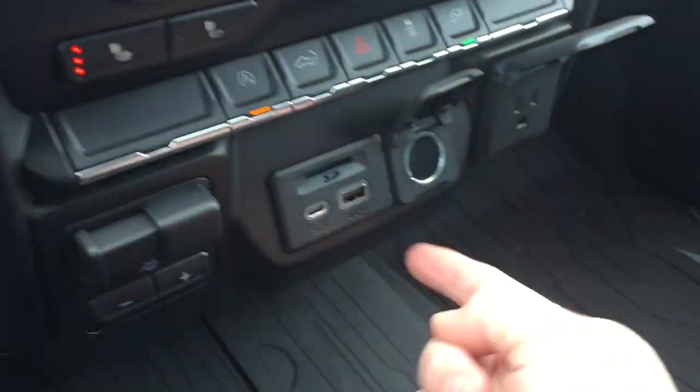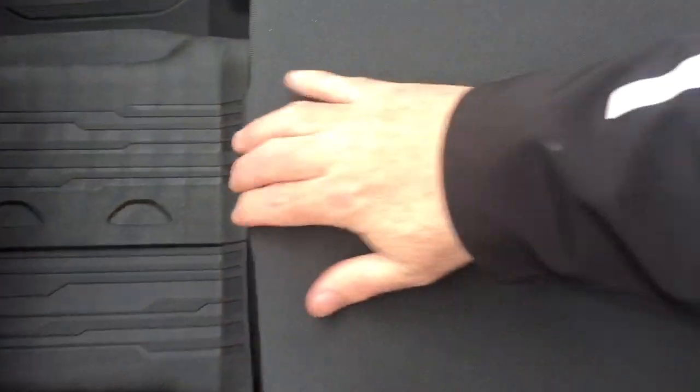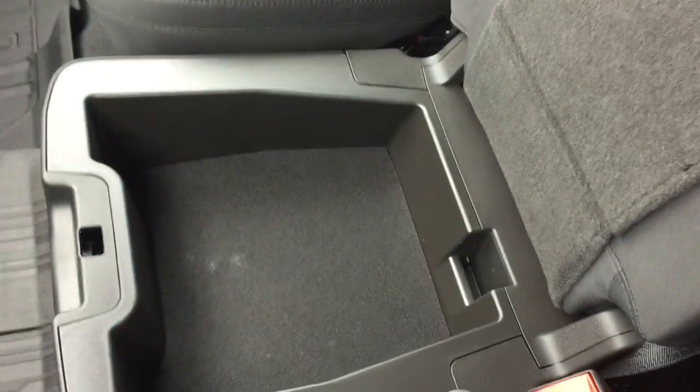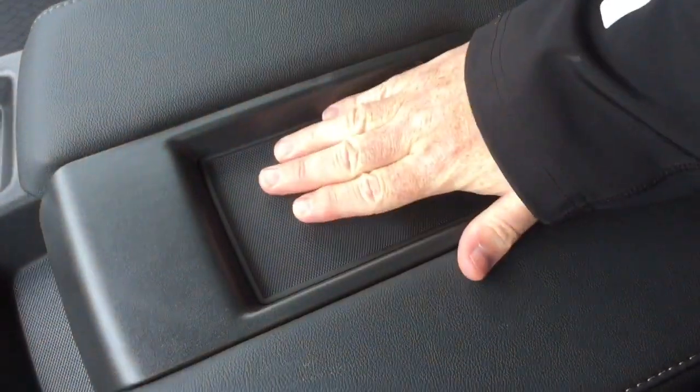You have a three-prong outlet, 12-volt, USB, and USB-C. There's locking storage in the middle of this 40-20-40, so you can put something valuable in there, lock it up, and away you go. You've also got the fold-down armrest with cup holders and a place to put a device, keeping it nice and secure while you drive.